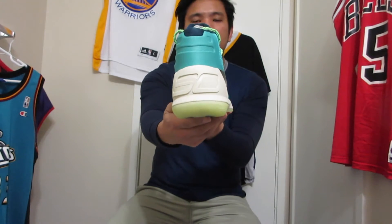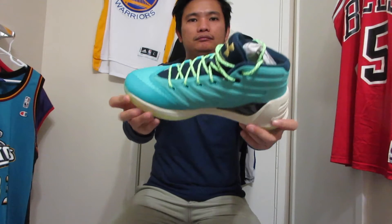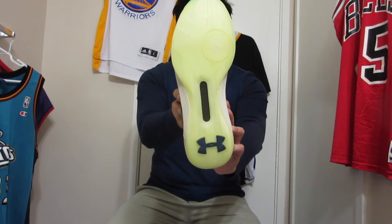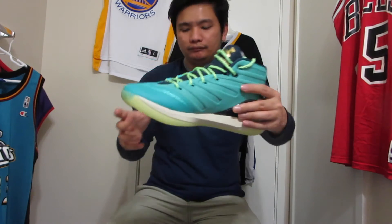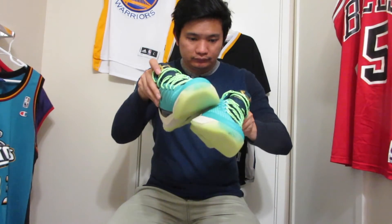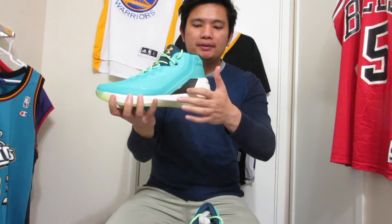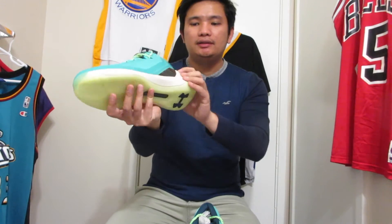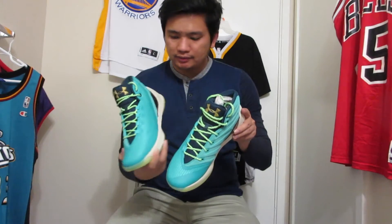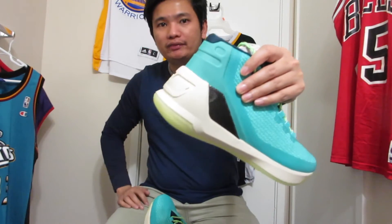Let me just give you a 360 look of the shoe. Here's the bottom — this is the bottom and the other one. There's like a dent on it. Carbon fiber — you can see there's something in there on the bottom.